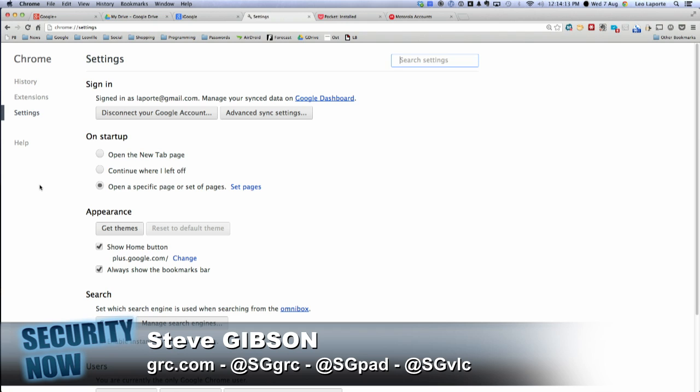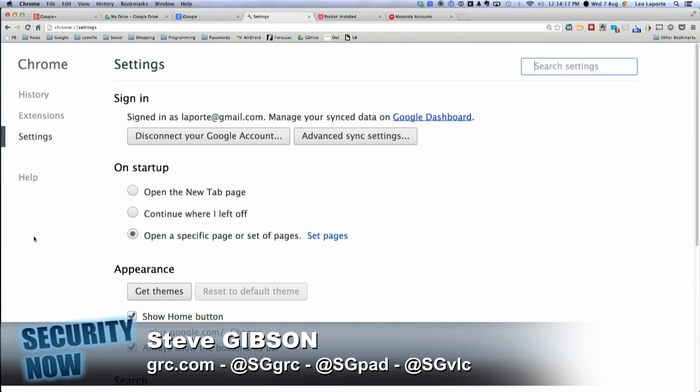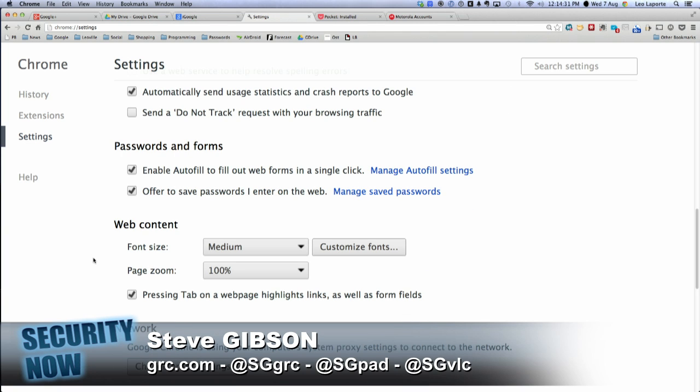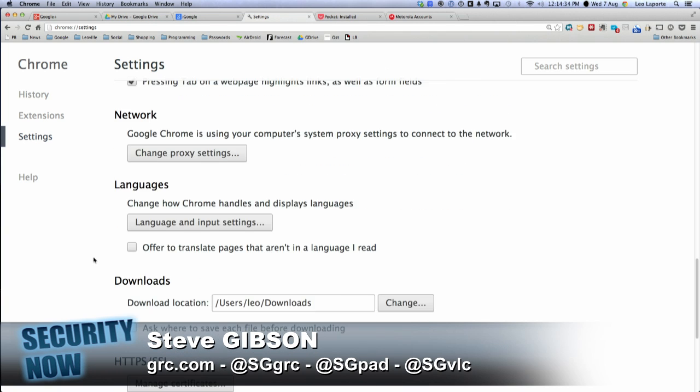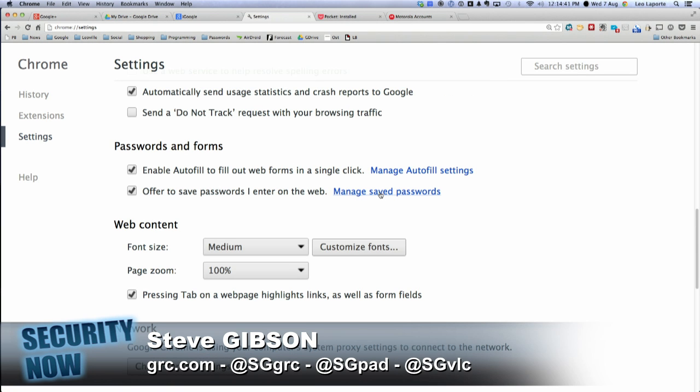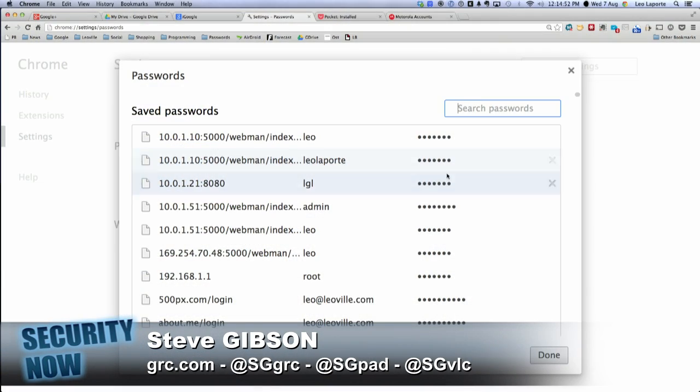Seeing the passwords is achieved simply by clicking on the settings icon. Leo, you can follow along — I'm doing it right now. Choosing 'show advanced settings' — that's way at the bottom. It's a long scroll to the bottom: Passwords and Forms. Managed saved passwords — let's click that. In the Passwords and Forms section, I'm going to take the camera off of it because I don't want to reveal anything. A list of obscured passwords is then revealed for sites — they're little black dots.